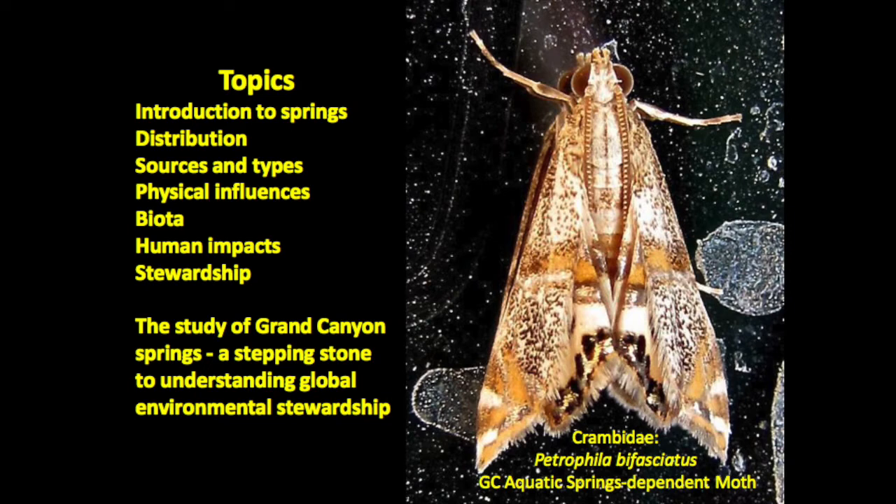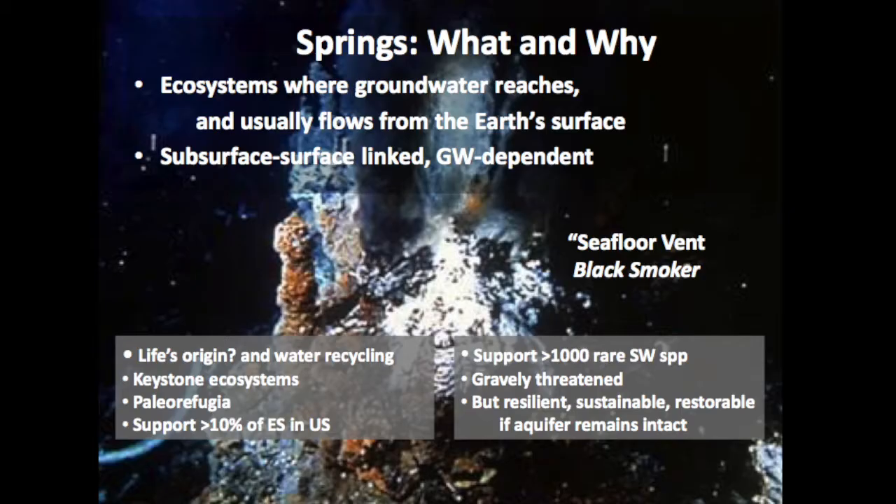Today I want to talk about springs in general, then about their distribution from regional to continental to Grand Canyon levels, the sources of water, the types of springs, the physical influences on those habitats, what lives there, the human impacts, and the stewardship issues that have emerged. As in everything we do at the museum, the study of Grand Canyon and the Colorado Plateau is a stepping stone to understanding global issues of environmental stewardship.